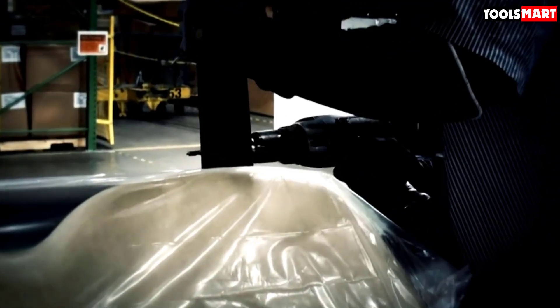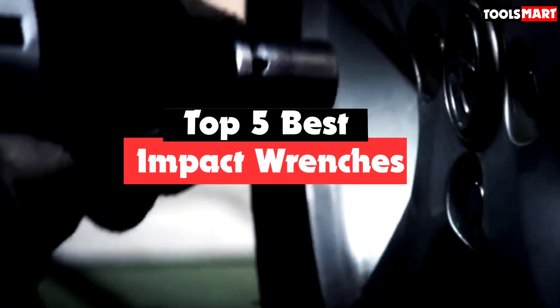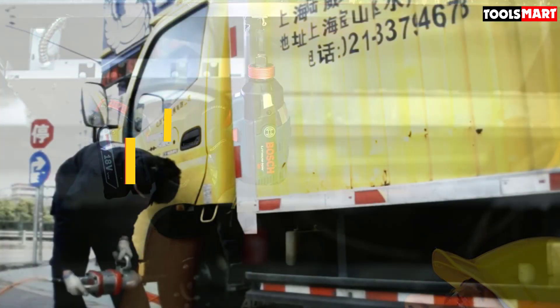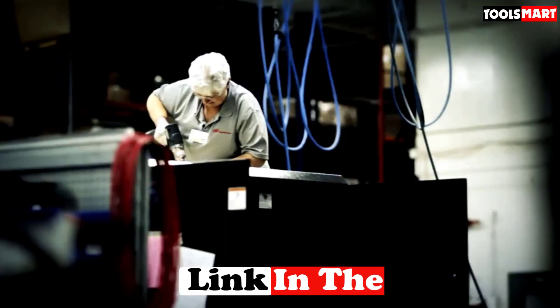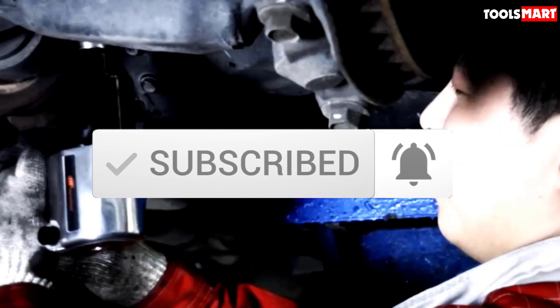Are you looking for the best impact wrenches in your budget? In today's video we break down the top 5 best impact wrenches available on the market. This list is based on price, quality, durability, and more. For more information about these products, you can check out the description below. Make sure you subscribe for more reviews. Let's get started.